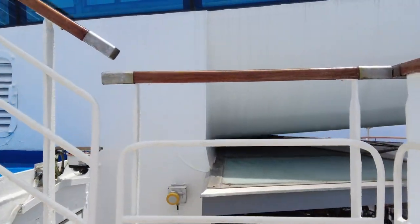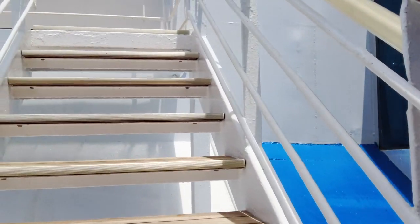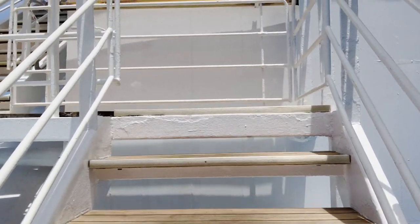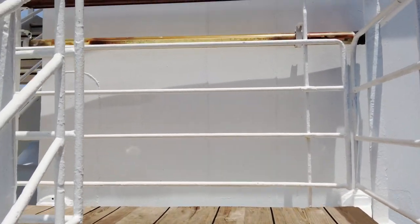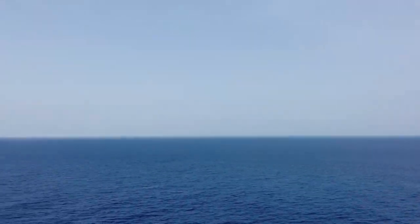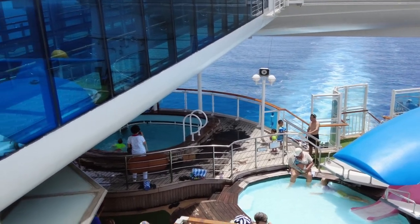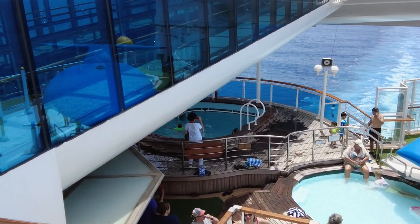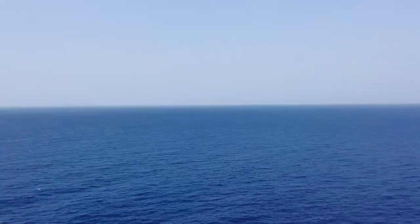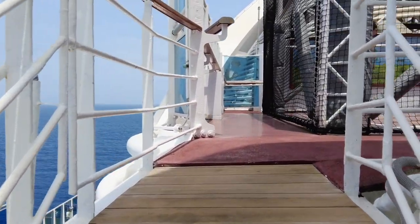There were actually 1,000 children on board, which did make it a little more crowded. But I will say the children on board a Princess cruise are generally very well-behaved and well-mannered. While there were a lot of kids around, there weren't many very young kids, and we didn't find any issues at all. As you look down there, you can see there's a kids' play area that some of the kids seem to like.